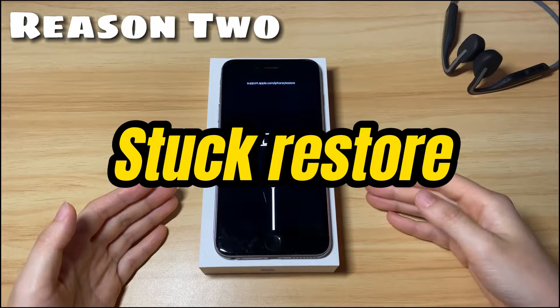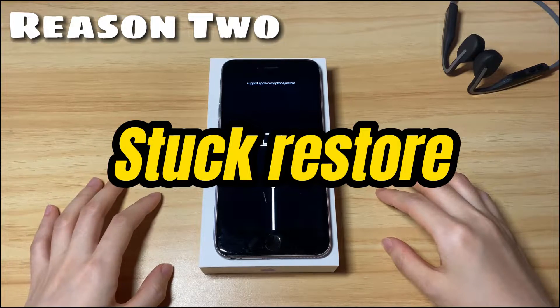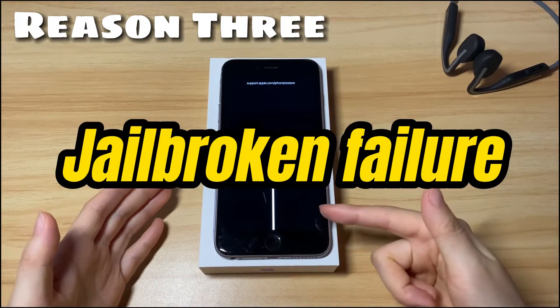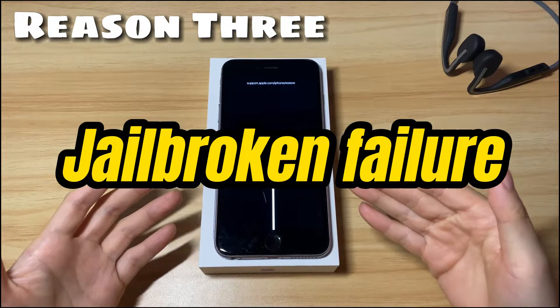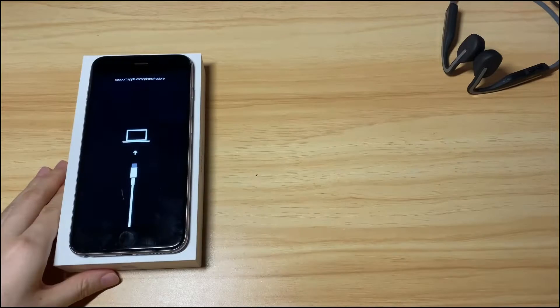Another reason is a stuck restore process. You are restoring your iPhone 7 from a backup, however the restore gets stuck, and your iPhone 7 goes to the restore screen and won't turn on or turn off. Also, you will see the support.apple.com/iphone/restore screen if you wrongly jailbreak your iPhone 7.